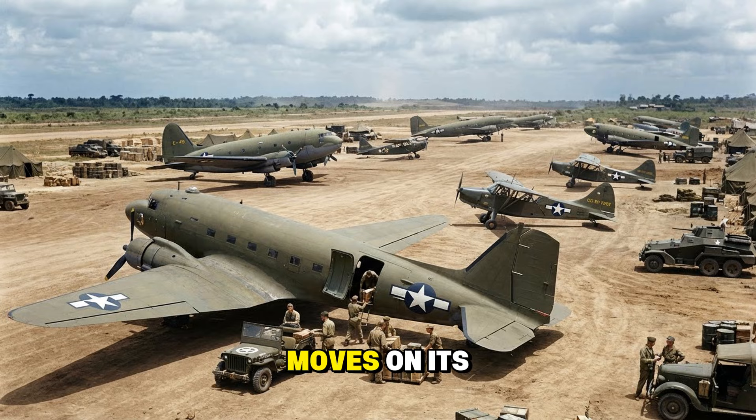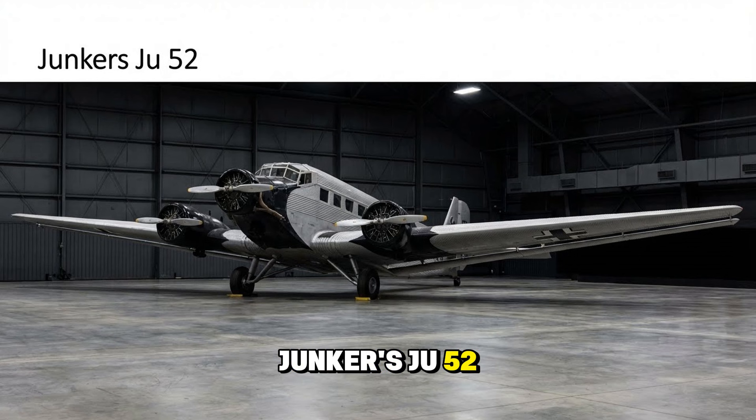An air force moves on its stomach, and these machines carried the supplies. The Junkers Ju 52 — the Tante Ju, the definitive German transport. With its corrugated metal skin and three engines, it was tough as nails. It dropped paratroopers on Crete, supplied the trapped army at Stalingrad, and carried the wounded home. It was slow and ugly, but beloved.